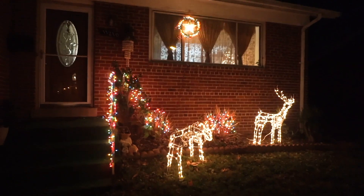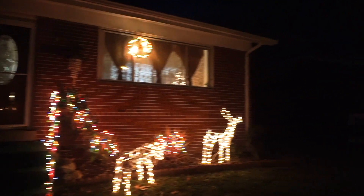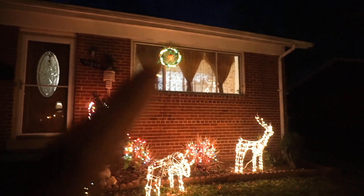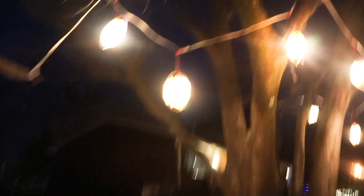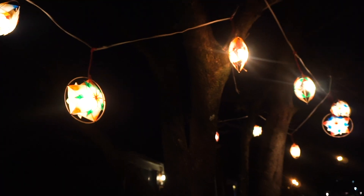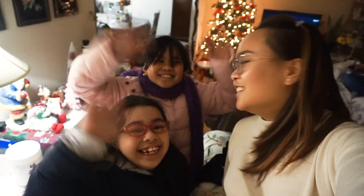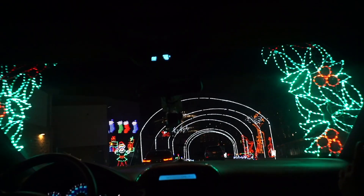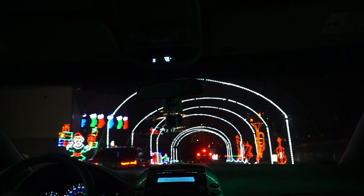I wanted to quickly show you guys our Christmas decorations outside. That thing there is called a parol — a Christmas parol — and it's very famous in the Philippines. We actually have many of them and they just look so nice! We just had dinner and we're about to head out to the Christmas lights now. Are you guys excited for Christmas lights? Yeah! Oh, Christmas tree!